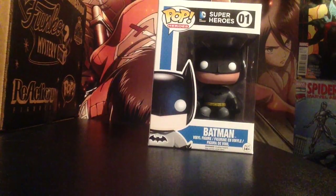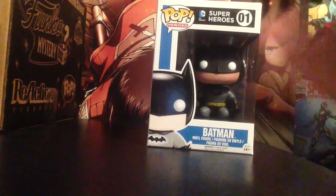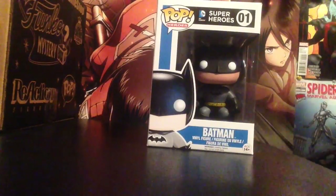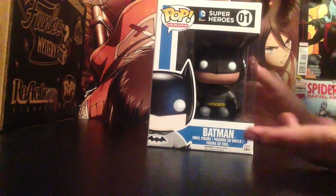Today I will be unboxing this Batman Funko Pop that I got. It's a pretty plain Batman, as you can see right here, but let's get straight to it.